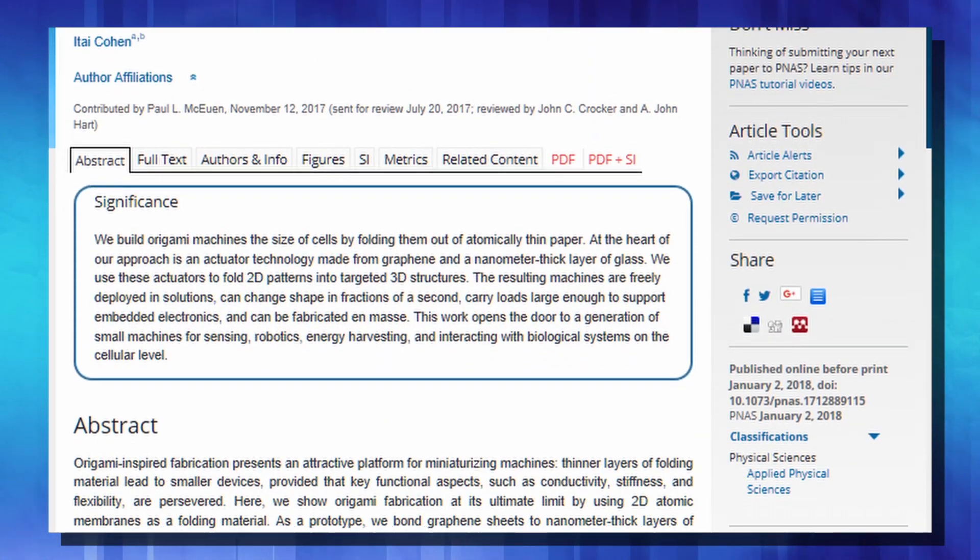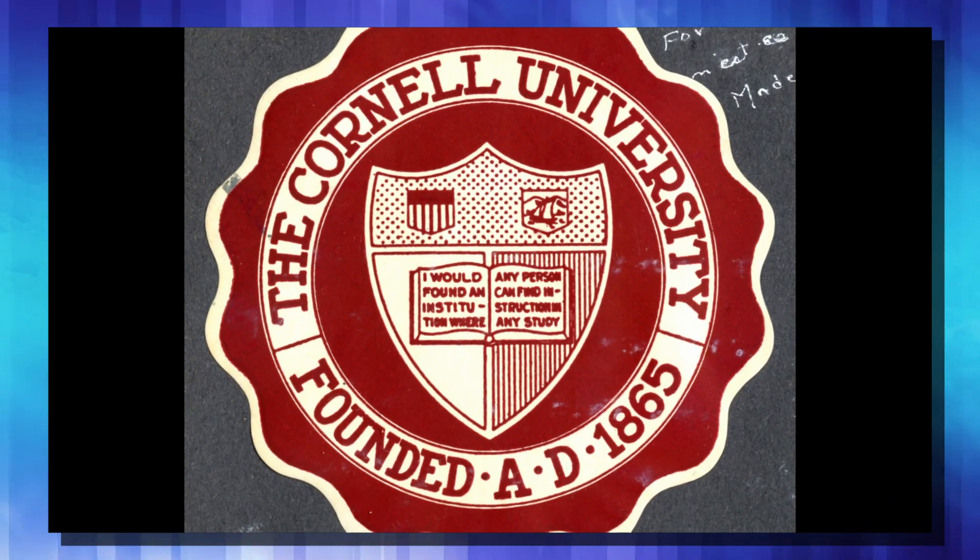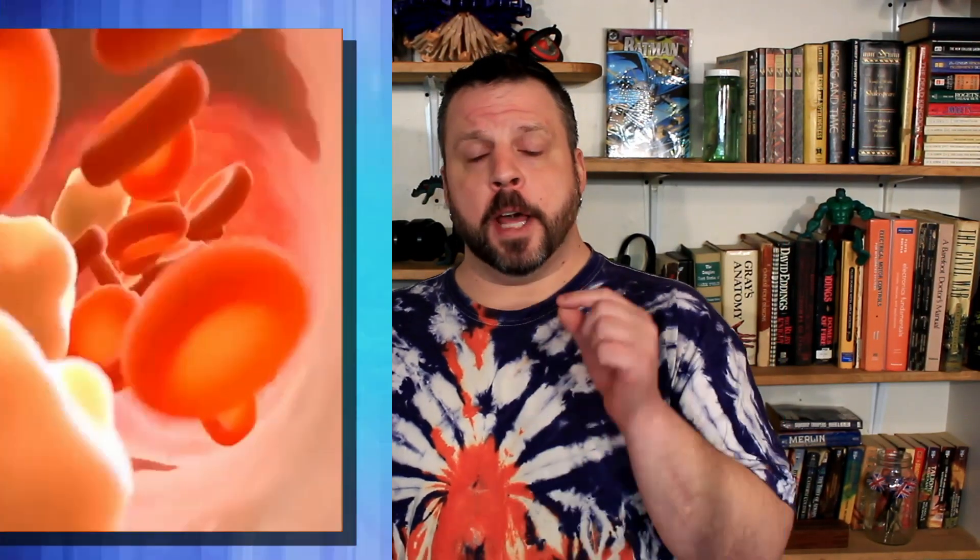A paper published in the journal Proceedings of the National Academy of Sciences details the work of physicists from Cornell University and their advances in robots made from graphene and glass that are the size of three red blood cells. These microscopic robots are known as biomorphs because they are tiny machines that bend when exposed to certain stimuli, such as electricity, heat, or certain chemical compounds.